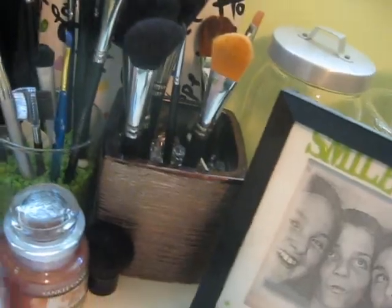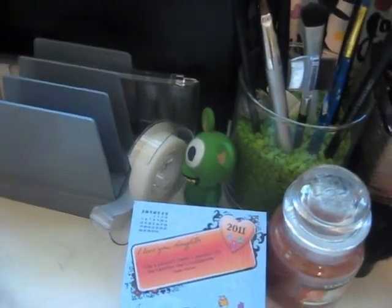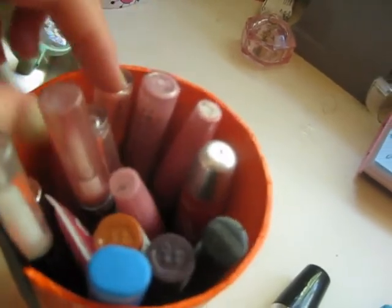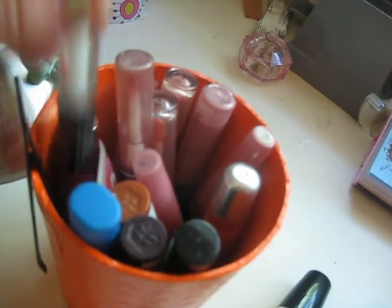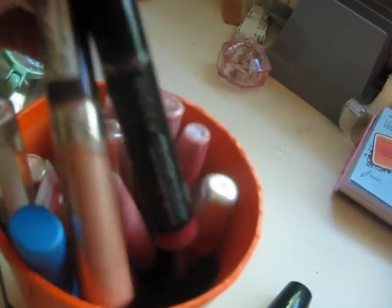Over here I have this little thing my friend got me to store my studs. I have polysporin for my earrings because my ears do get swollen. In here I store some of my lip glosses — some are in my purse — but I have a red one and a bunch of pink ones. I have CoverGirl, Avon, lots of Avon, Room of London.